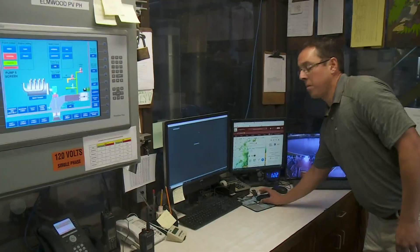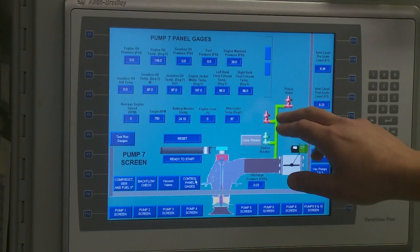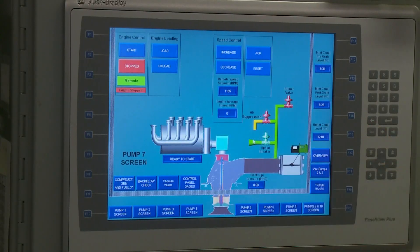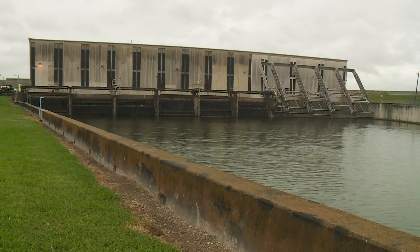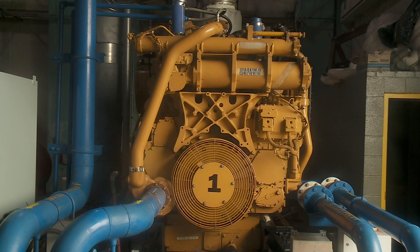To explain it simply, two or three people will be here looking at different computer screens and equipment, watching the water levels of the canal. If that water gets to a certain height, pumps will be turned on depending on how much water needs to be pushed out.